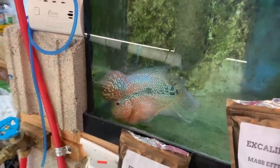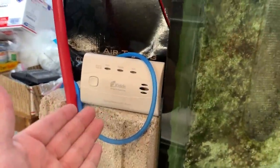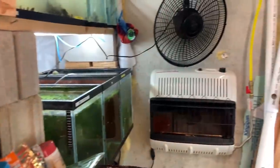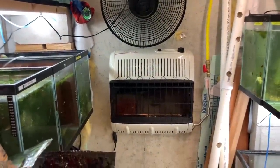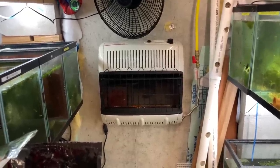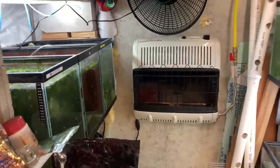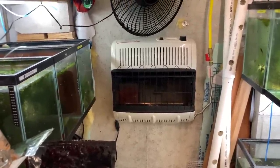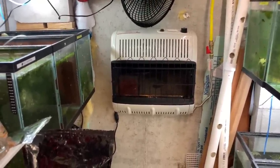Alright fishy folks, it's been a while since I did a tour. I did a poll on my channel and you guys love the fish room tours, so here we go. First, over here we have the Kitty carbon monoxide detector. The reason we have that is because over here we have a blue flame ventless heater. If something goes wrong and it doesn't shut off, boom — carbon monoxide detector, which will hopefully annoy the dogs enough to wake us up if we're sleeping.